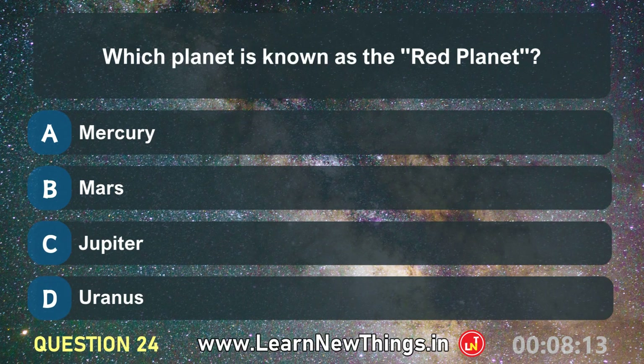Which planet is known as the red planet? Mars.